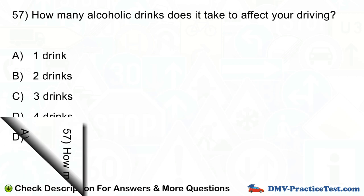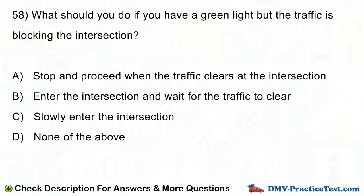Question number 58. What should you do if you have a green light but the traffic is blocking the intersection? A. Stop and proceed when the traffic clears at the intersection. B. Enter the intersection and wait for the traffic to clear. C. Slowly enter the intersection. D. None of the above.